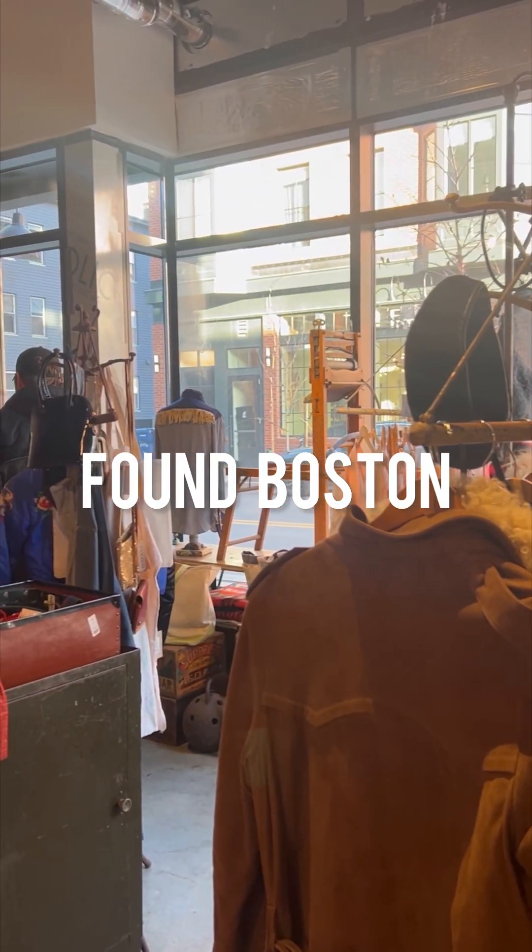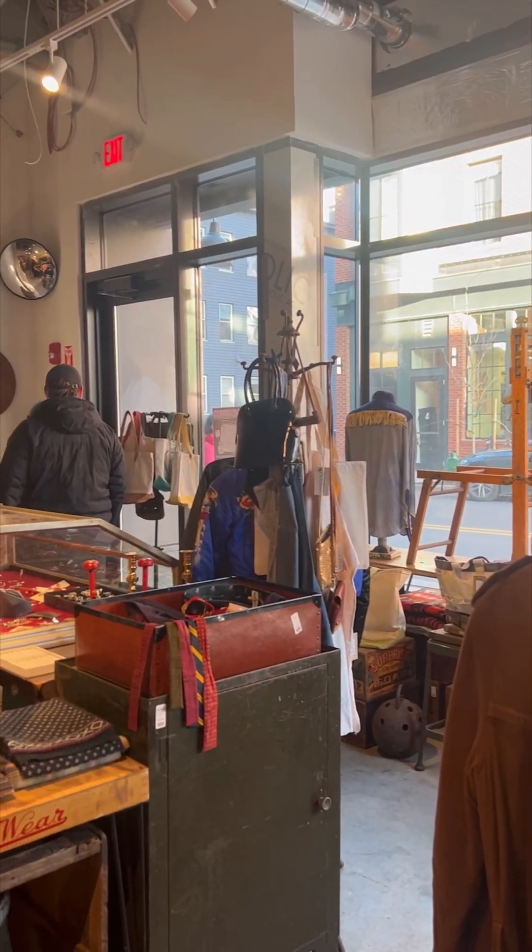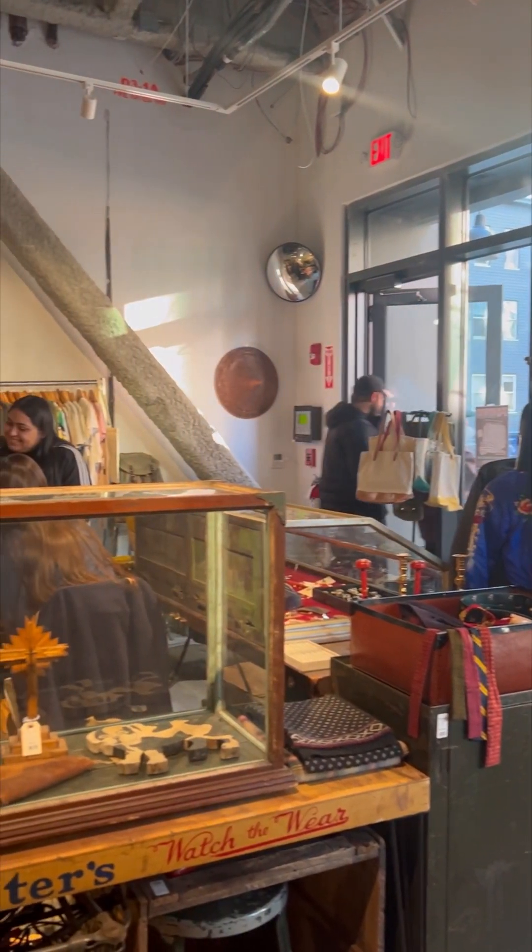Welcome to Vintage Adventures. Today we're checking out Found Boston, a vintage store located in Cambridge, Massachusetts.